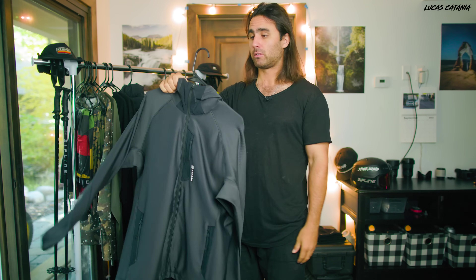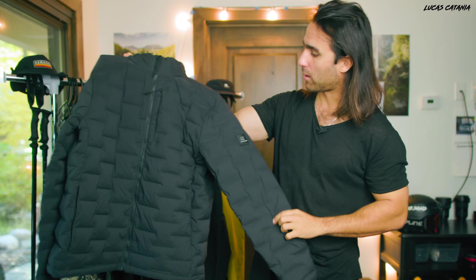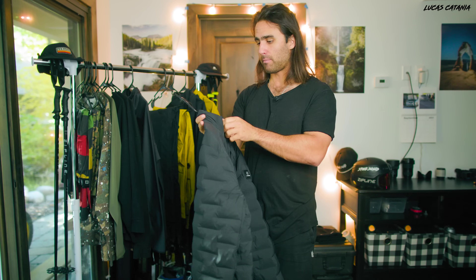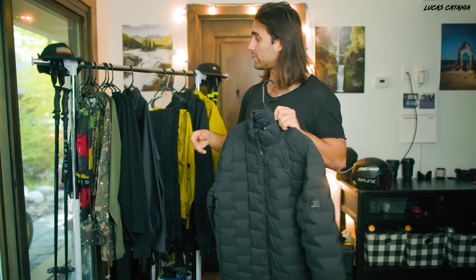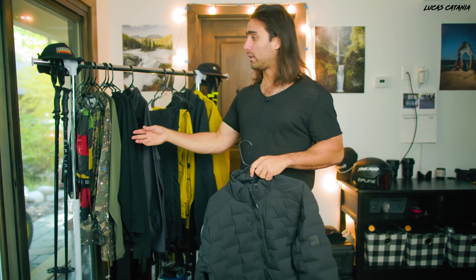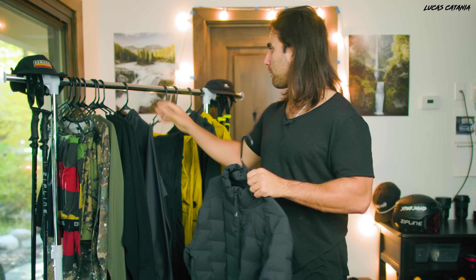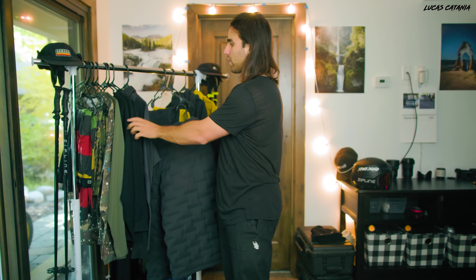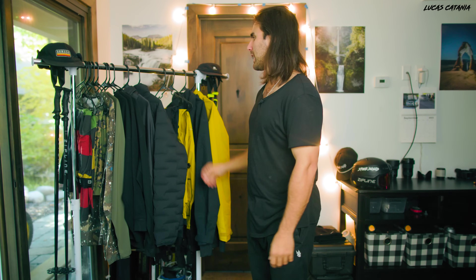It could also double as just a general light layer for cruising around - it's got a hood on it. The second mid layer is a puffy from Armada, a down insulator. On a colder or deeper powder day where you might be getting a bit more wet, you'd wear a base layer, then this directly over the top, then the shell. So it's kind of either one or the other; I rarely would wear both at the same time.